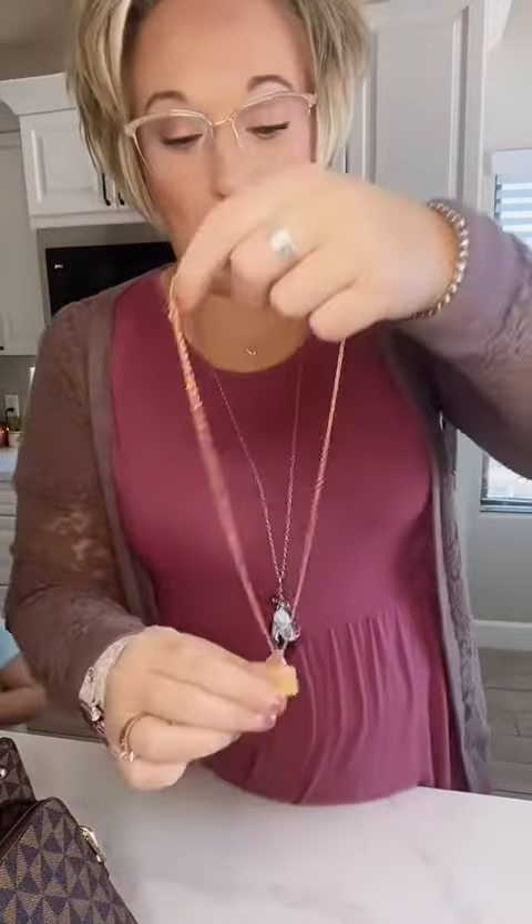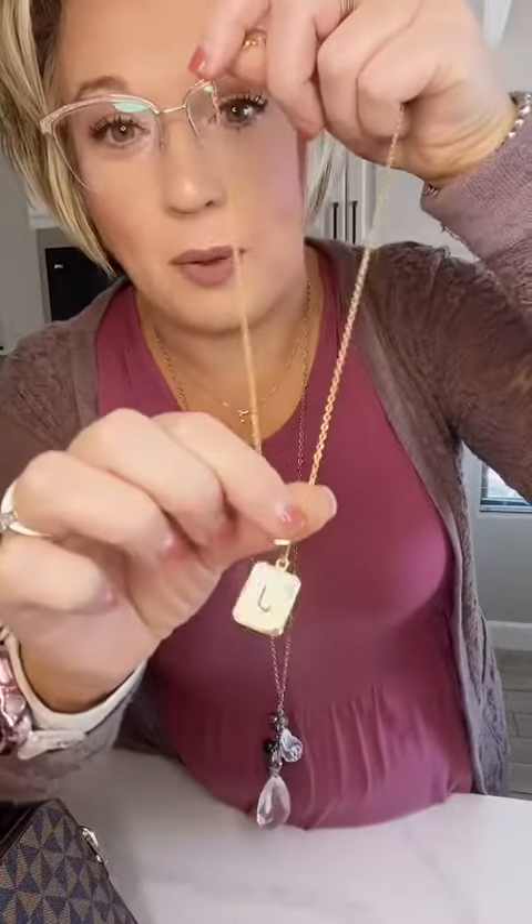Everybody loves a good necklace. I always wear my little dainty heart, but when I wear gold I have a couple of different ones. These are like initials and they're fairly reasonable — got these off Amazon as well.